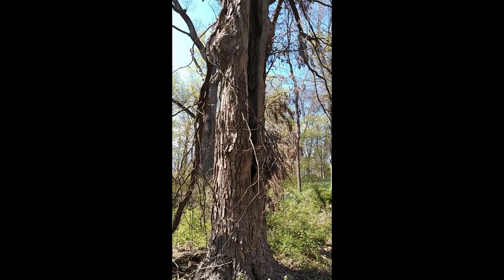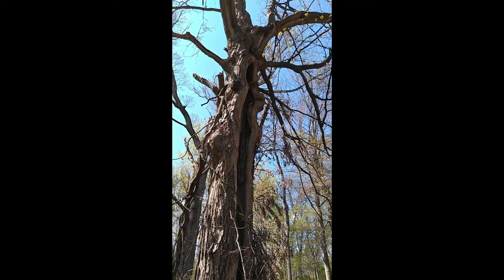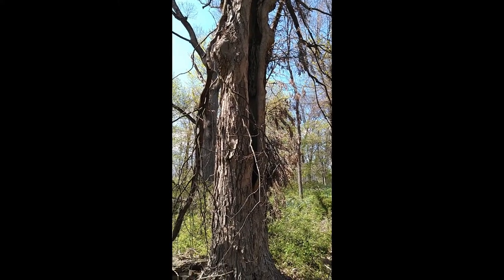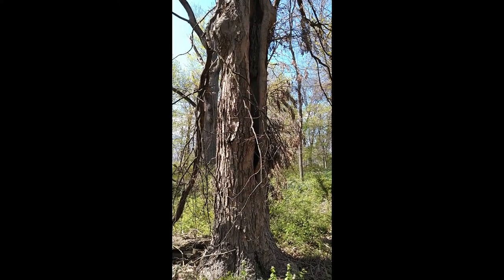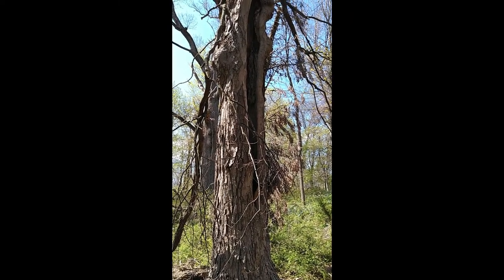Here's a really neat old maple tree with a big hole in the middle. This type of hole could be a home to many creatures like raccoons, opossums, woodpeckers, or flying squirrels perhaps.